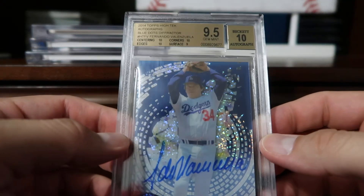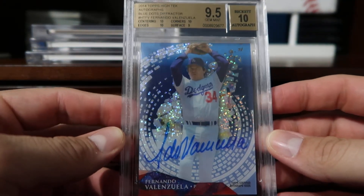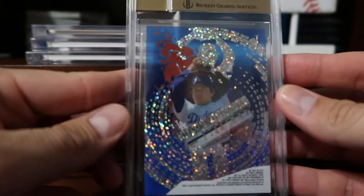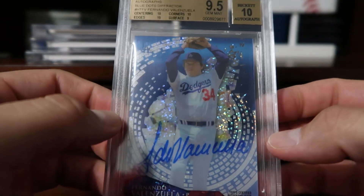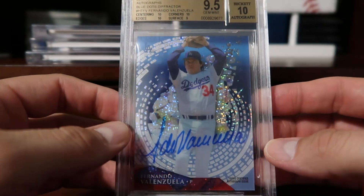Coming in at number four, another High Tek — this is the blue dots difractor, BGS graded 9.5, numbered 305. I got these raw and ended up sending them in to get graded, and overall they came back really nice.